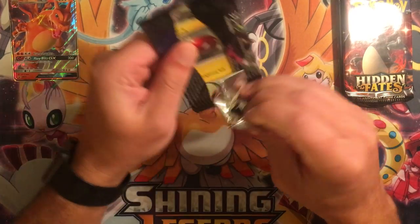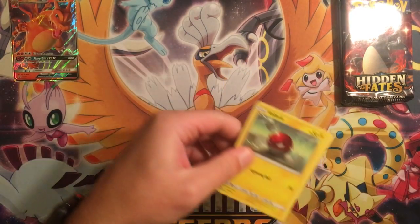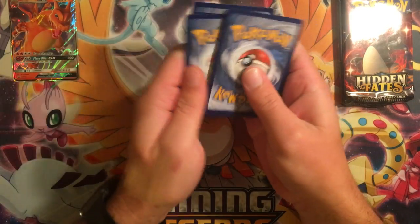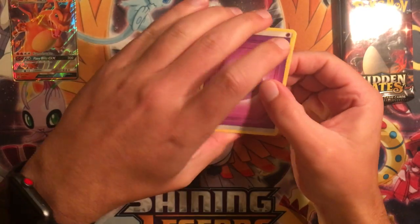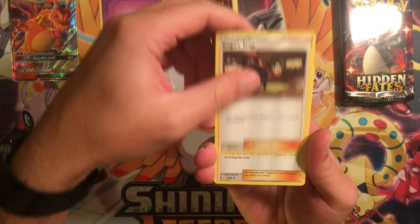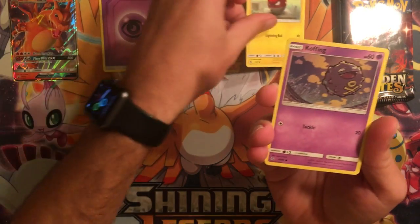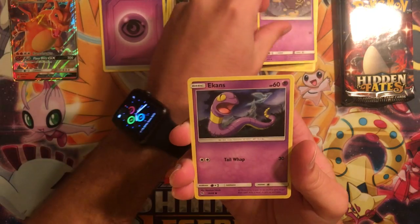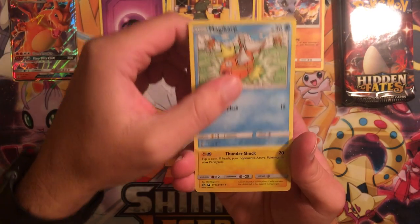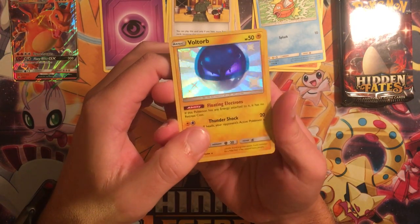Let's start off with the Mewtwo pack. All the codes are white codes. We have a Psychic Energy, Giovanni's Exile, Koga's Trap, Lieutenant Surge's Strategy, Voltorb, Koffing, Ekans, Cubone, Magikarp — and a shiny Voltorb! Oh, that's nice. I will take that. That's beautiful right there.